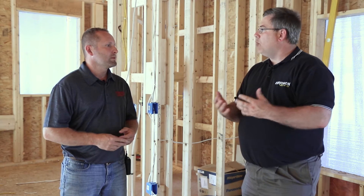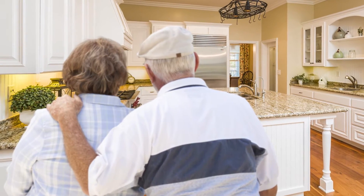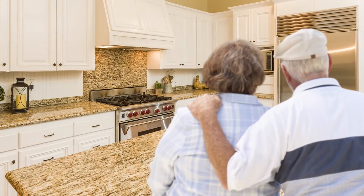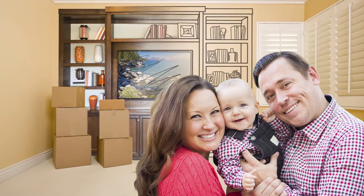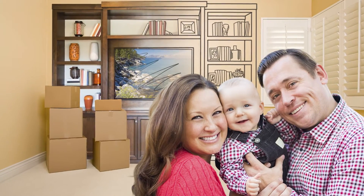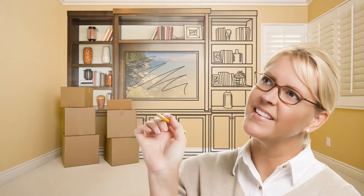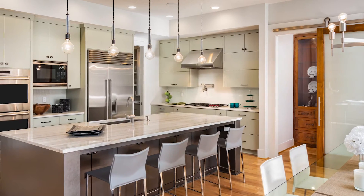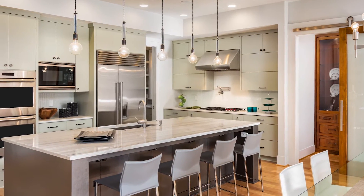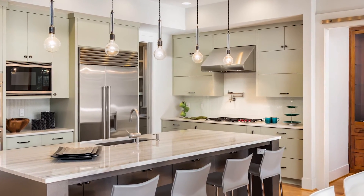As for what a homeowner can do to help: have them come through for a walkthrough before we do rough-in, and encourage them to have all their plans set, with specifics of what they're looking for in their home. We also look for cabinet drawings — vanity drawings, bathroom, kitchen, and everything else — so it gives us an idea of what to plan for. That tells us where lighting needs to be roughed in, and where appliances like a range, microwave, or refrigerator will go, so we know where those leads need to run.